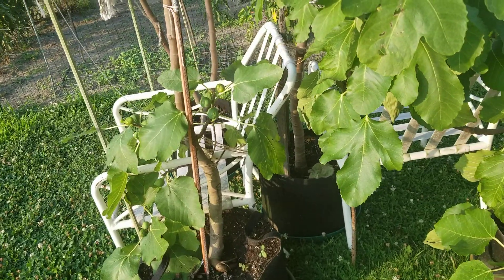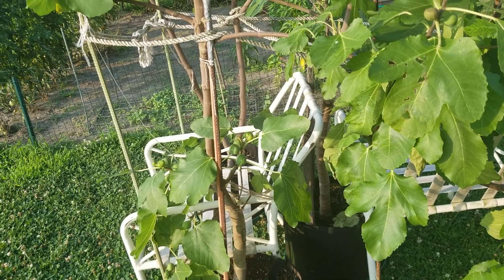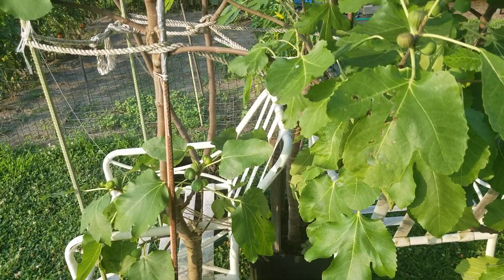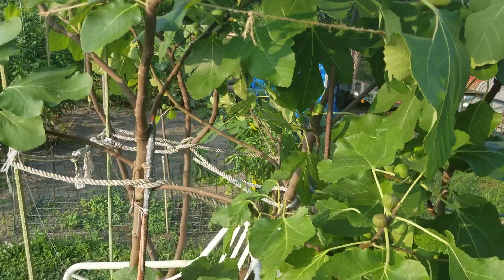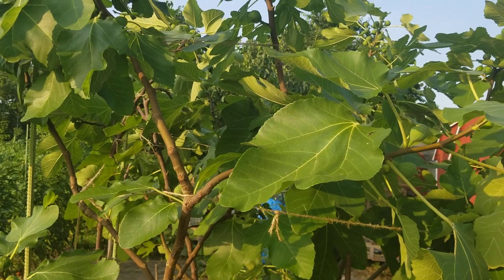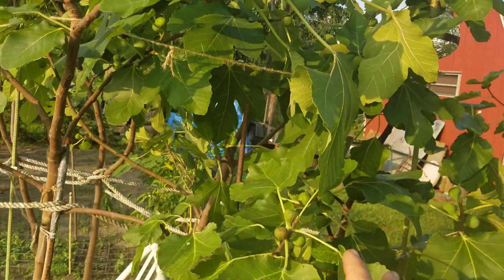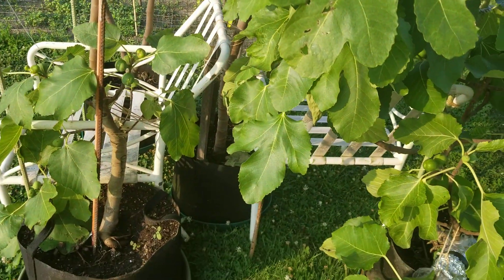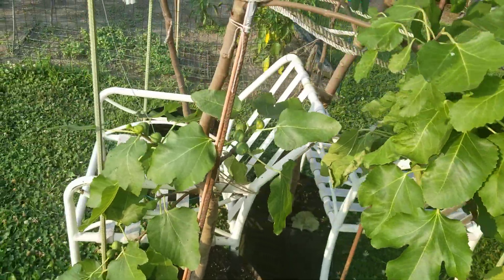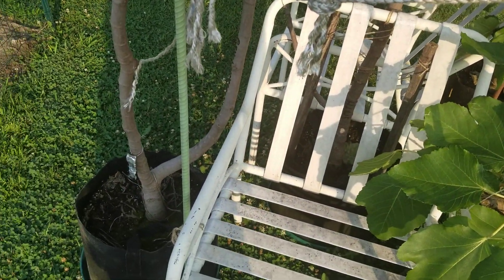Here I am in zone 7A. It's cold here. We have to wrap our figs usually. Next year it might be severely cold — down to five degrees, three degrees, or zero — and they'll all be killed if they aren't wrapped. So I'm going to wrap my very best. These are in containers because they are among my very best varieties. Figo Preto and Black Madeira cannot be grown in the ground; I would not try to grow them in grow bags in the ground. They're just too valuable.